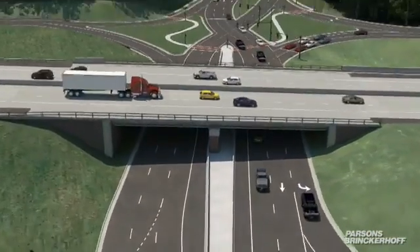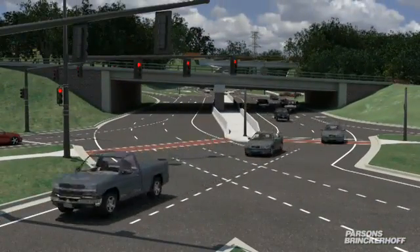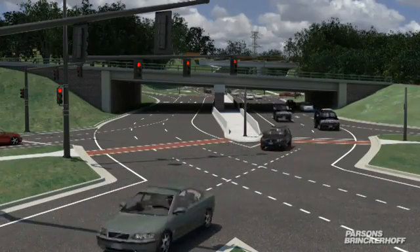The Salem Creek Connector replaces the current U.S. Route 52 interchange at Vargrave Street with a diverging diamond interchange, or DDI.